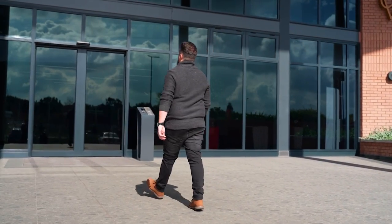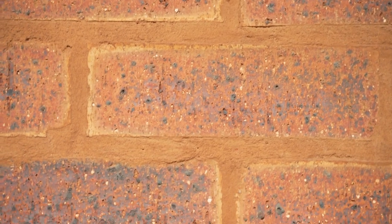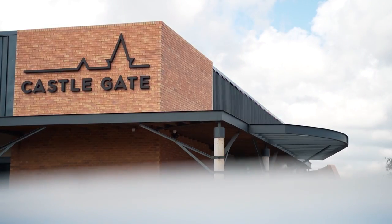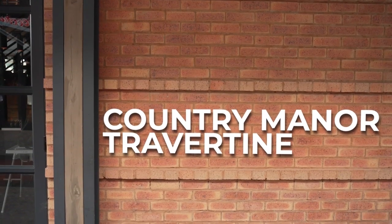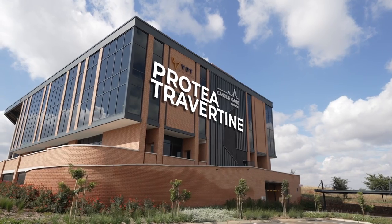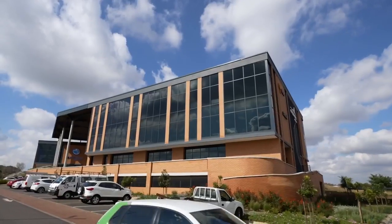We made use of face brick not just for its functionality when it comes to low maintenance, but we used it because of its natural beauty. The brick we chose for the retail centre is Country Manor Travertine, and for the offices we chose Brutia Travertine. We chose Brutia Travertine because of its consistency and its copper undertone.